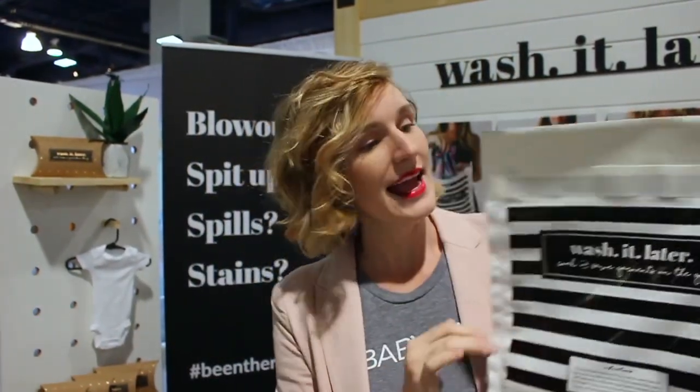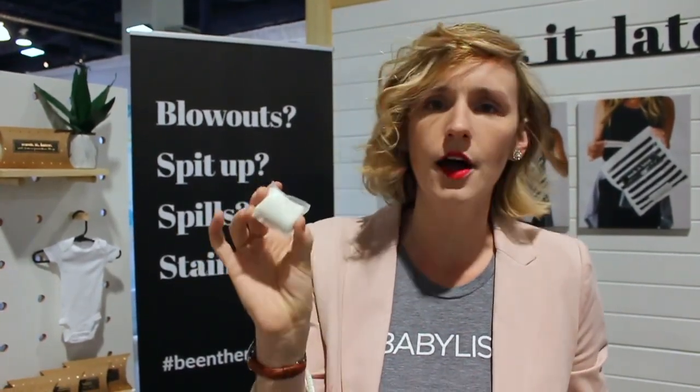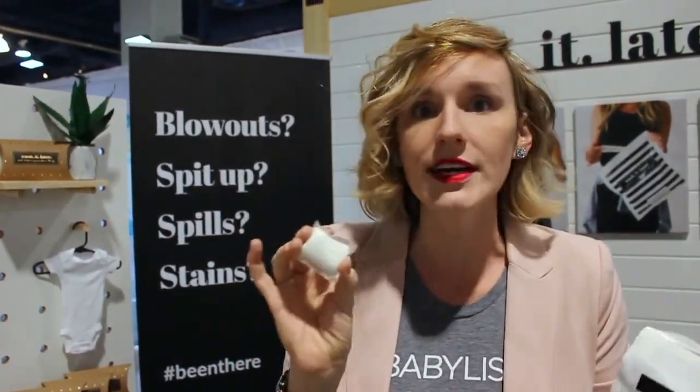This is called Wash It Later. It's this full-blown bag, and inside is a cute little detergent pod. It's all of the good things for baby — it's not harsh, it's organic, it's gluten-free, it's got all the good things to be sensitive for baby's clothes, because you've got sensitive baby's skin you're dealing with, right?